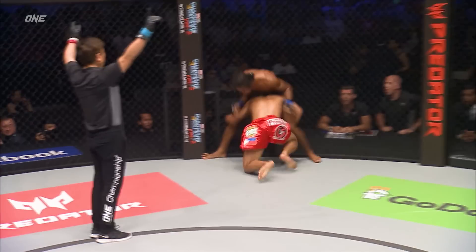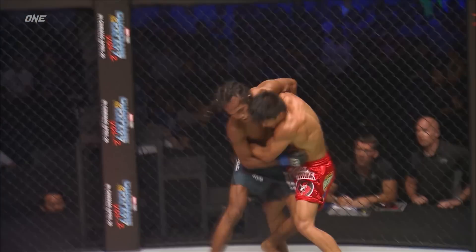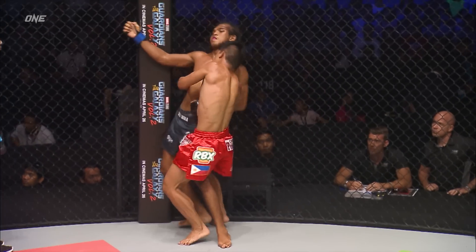Might catch the kick and take him down. Spinning back fist. Here they are at the beginning of the third round, still looking very, very fresh — as fresh as they possibly can be.